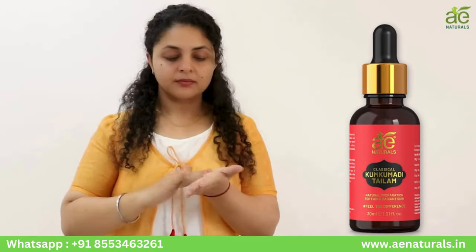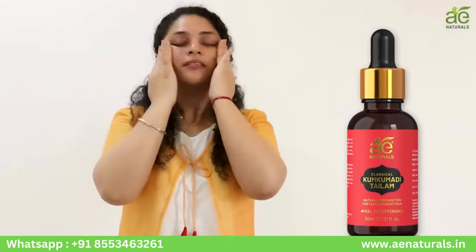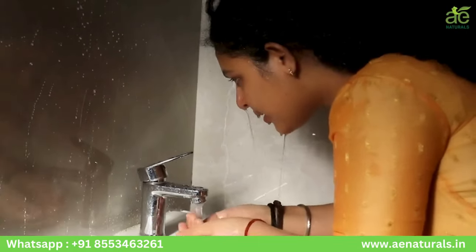Elevate your skincare routine with this luxurious elixir. Simply massage a few drops onto clean, dry skin every night and wake up to radiant, revitalized skin.